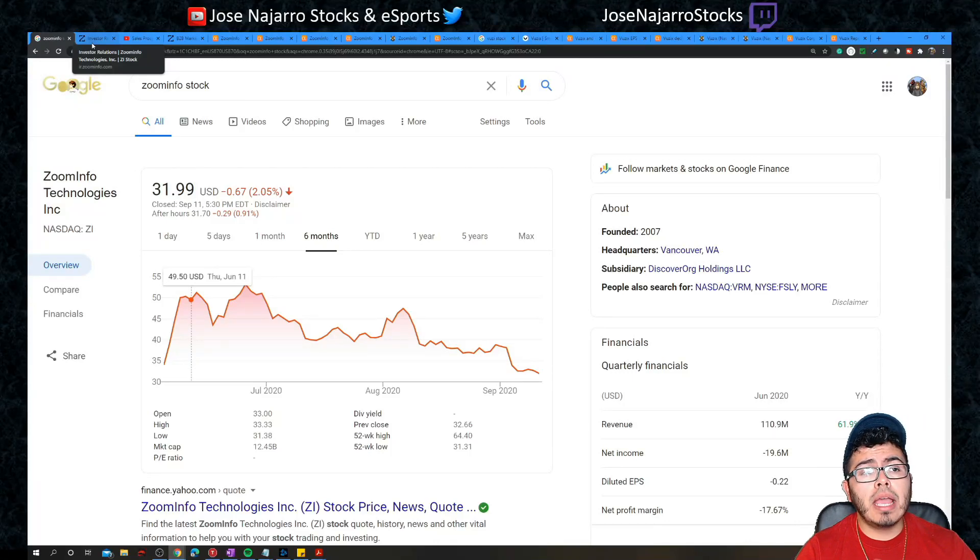On today's episode we are going to take a look at two new growth stocks. The first stock helps other businesses increase their sales and improves the CRM tools they use, integrated with companies like Salesforce. The second company deals with augmented reality and is making smart glasses used in manufacturing, health, and other platforms.